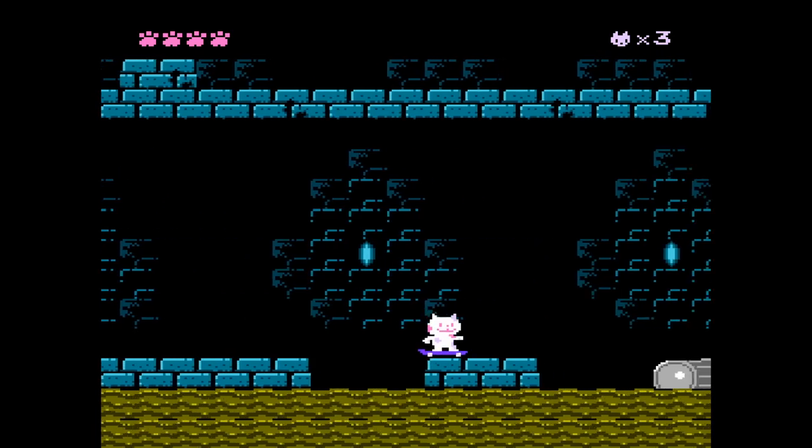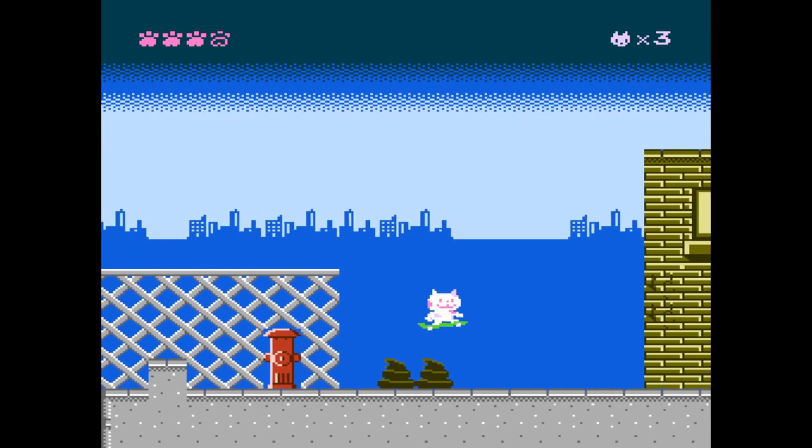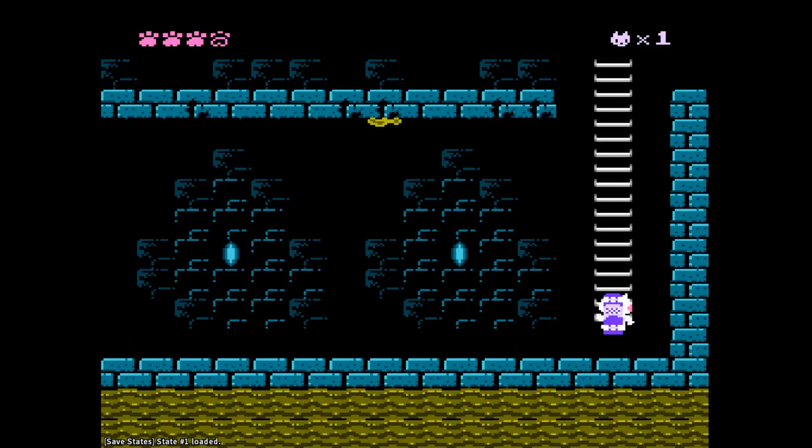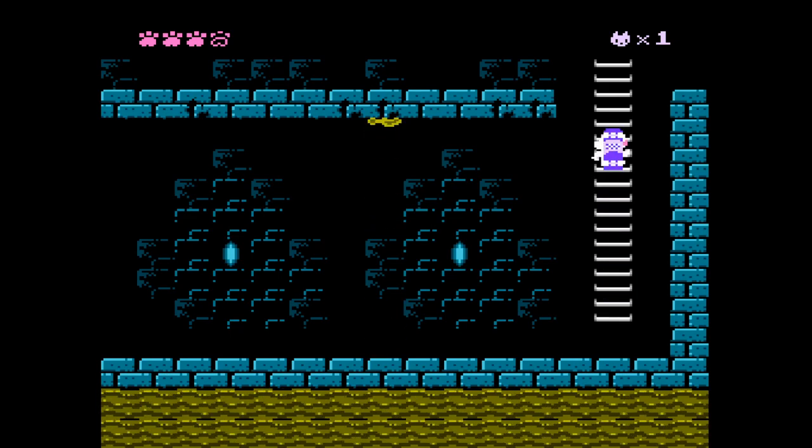Like Cat Scratch Fever or What's New Pussycat? So is the game fun? Oh, you better believe it. Skate Cat is more difficult than it looks, but it's not overly challenging. It's kind of the perfect balance of frustration and fun.